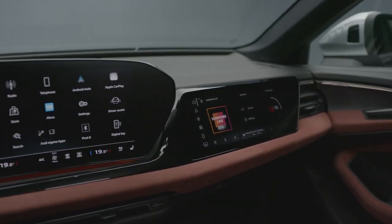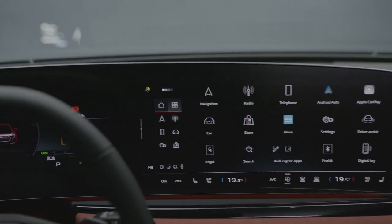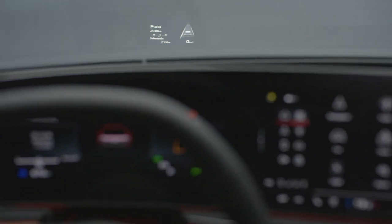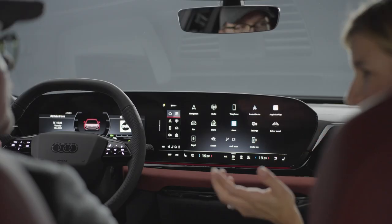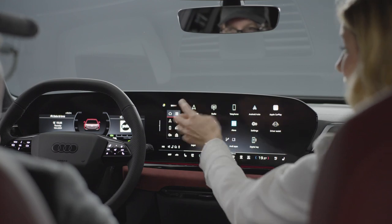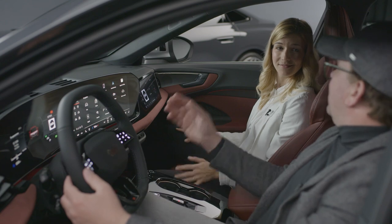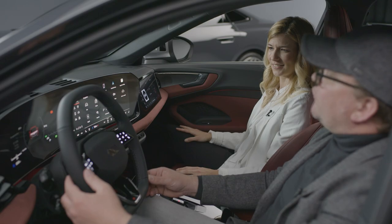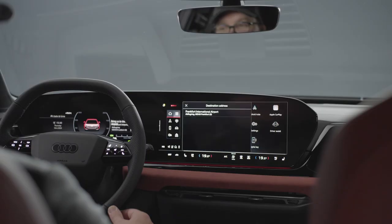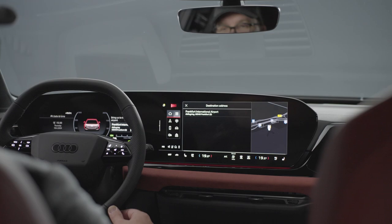Further highlights are on offer. A new generation head-up display with an 85% bigger field of view and four more functions that you can configure individually. And not to forget our new Audi assistant that brings voice control to the next level. Let's give it a try. Hey Audi, bring us to the Frankfurt airport. Frankfurt International Airport in Frankfurt — I'll start route guidance.